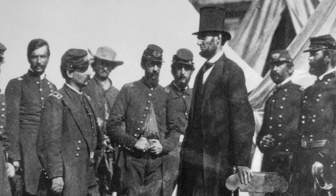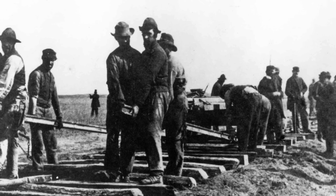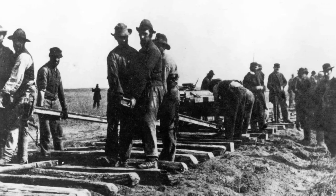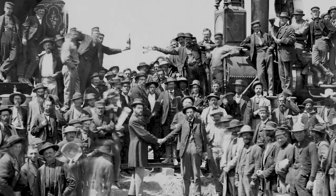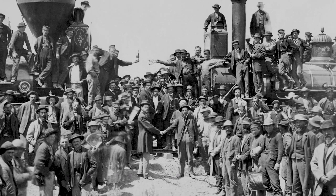In 1862, when Abraham Lincoln signed the legislation creating the Transcontinental Railroad, he set in motion a series of events which would forever change our country. Those rails were joined here in Utah, not far from Ogden, in Promontory Summit. That event was culminated with the driving of the Golden Spike.